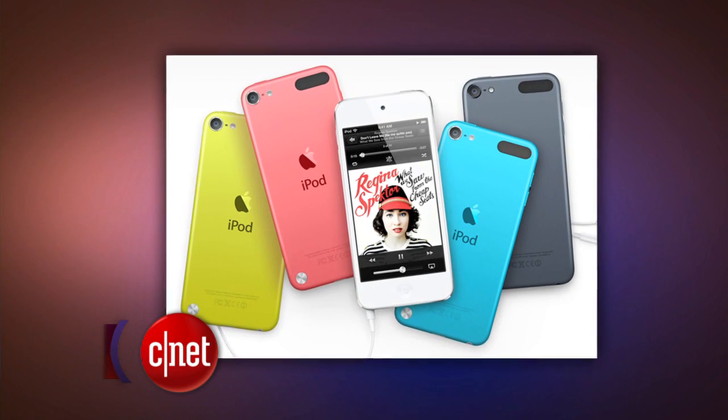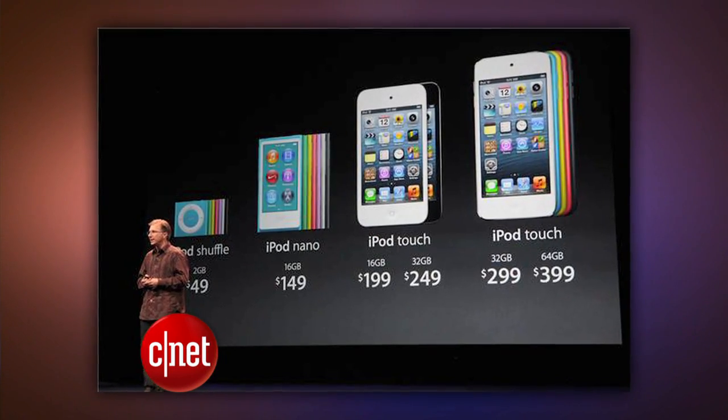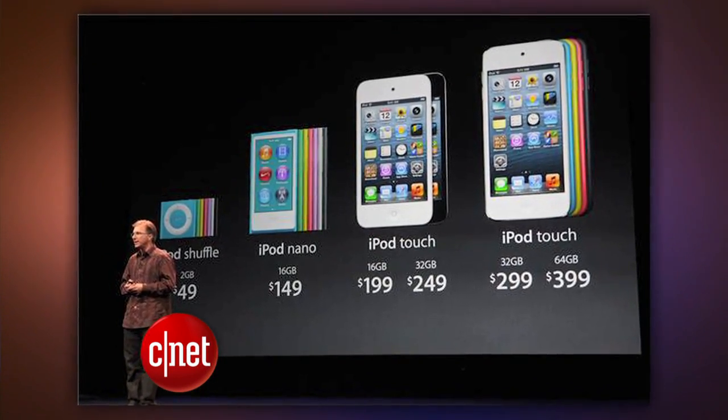The iPod Touch also got a splash of color and has a screen like its iPhone 5 cousin. These start at $300 for 32 gigs of memory. The Touches are faster, there's a better camera, and they have Siri. The iconic Apple earbuds have also got a redesign — now they're called EarPods.